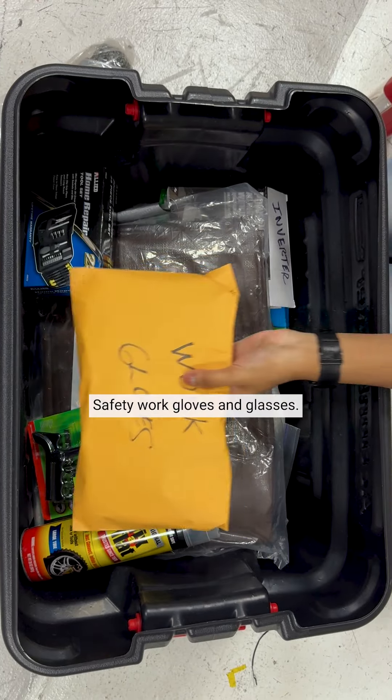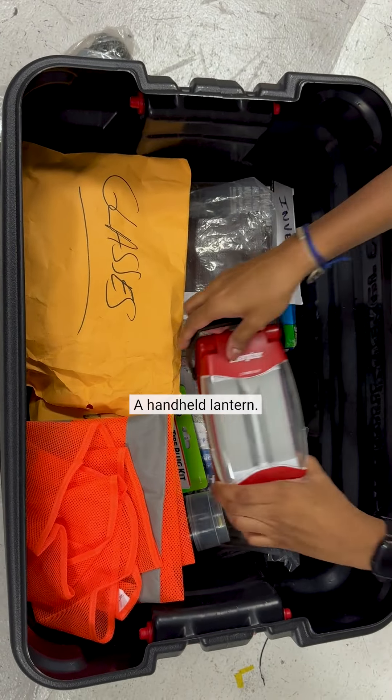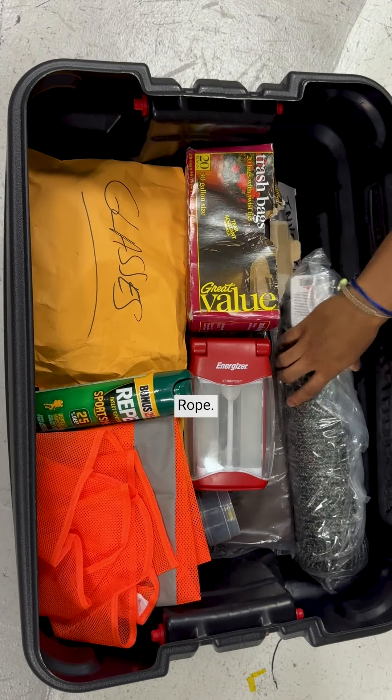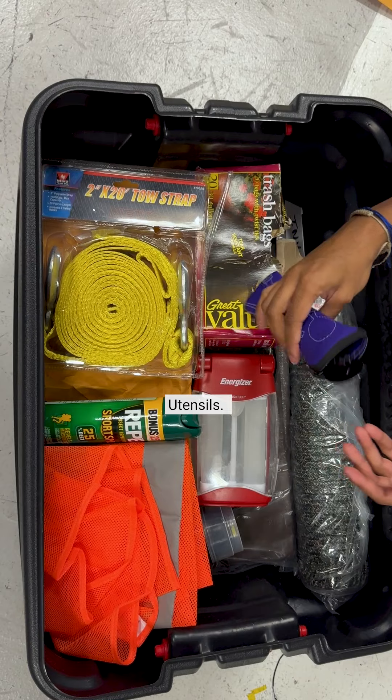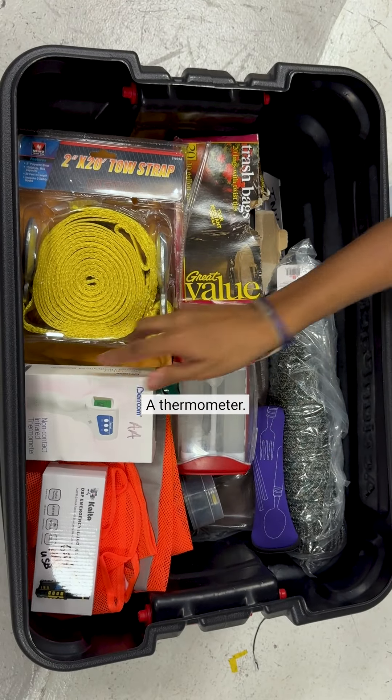A tool set for urgent repairs, a tire kit, safety work gloves and glasses, a reflective vest, a handheld lantern, insect propellant, trash bags, rope, a toe strap, utensils, a weather radio, a thermometer, a pocket knife.